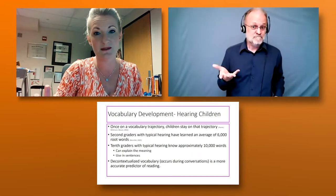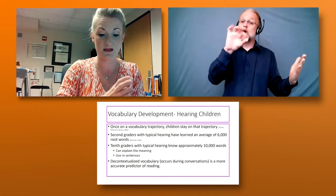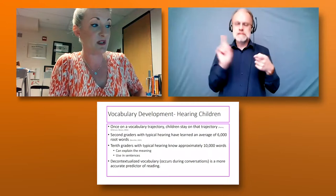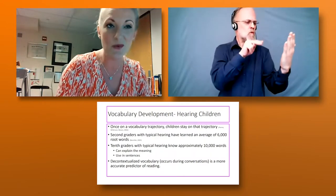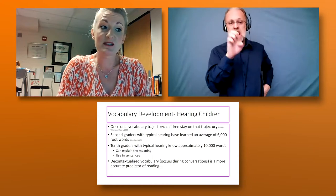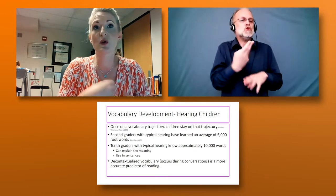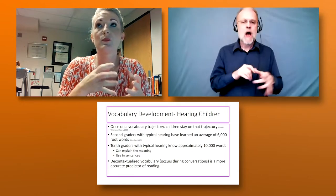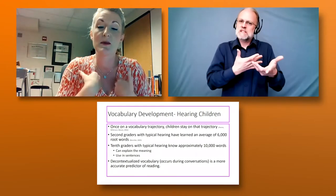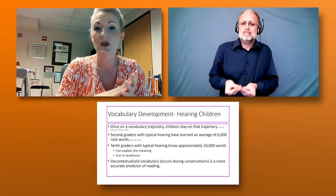By the time you get to our level, it's almost like you're not really reading — the decoding part is almost subconscious — until we get to a word we don't know. A kid in 10th grade is going to have about 10,000 internalized words, meaning they know what they mean and can use them in a sentence. We all pick up words that never become part of our vocabulary — if we're not using them or putting them into our own language, that word just goes away over time.